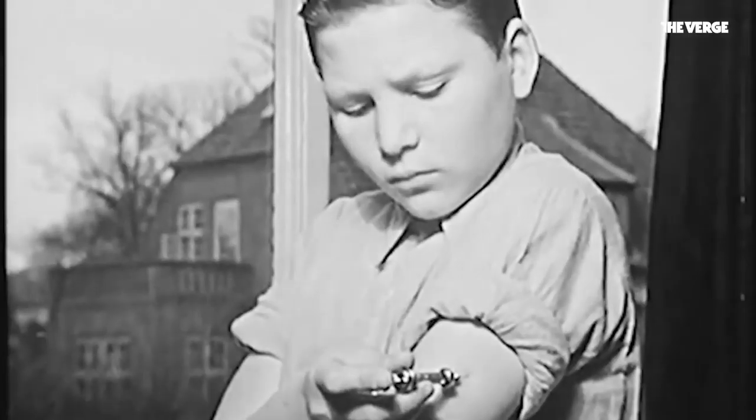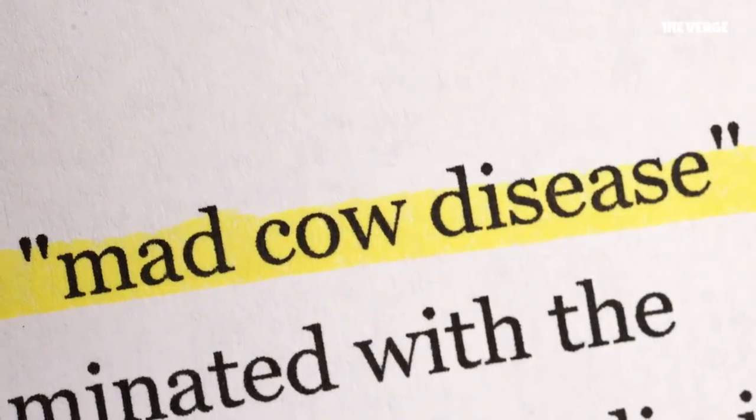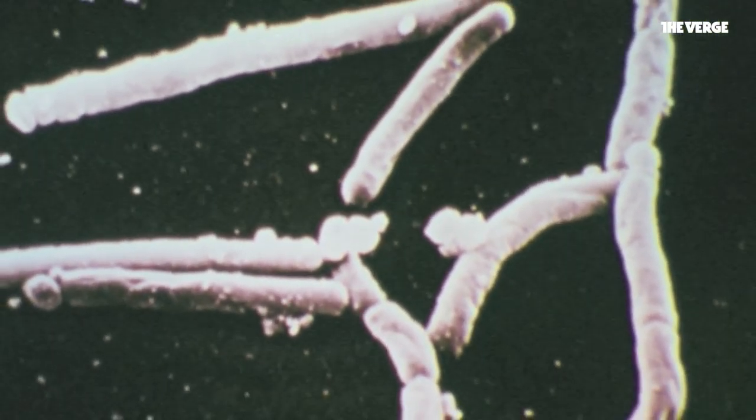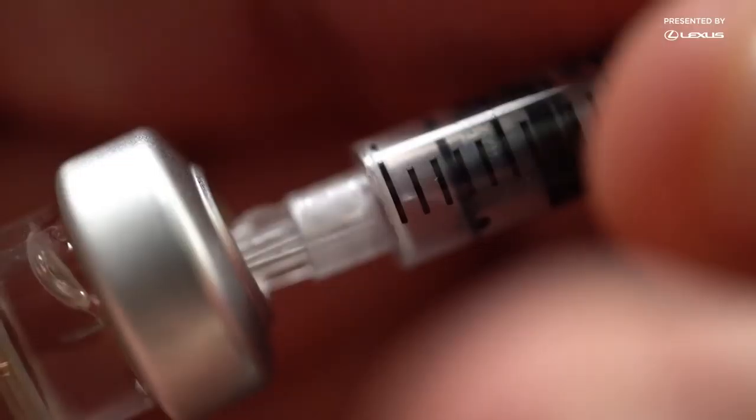Animal-based insulins weren't ideal because they could lead to allergic reactions, or theoretically even mad cow disease. That changed in 1978 when scientists figured out a way to create insulin in a lab, without the need for pigs or cows. That technology, known as recombinant DNA, took insulin to a whole new level.